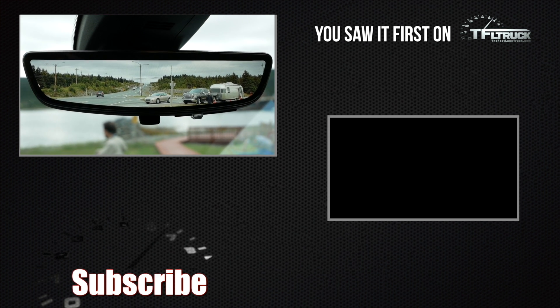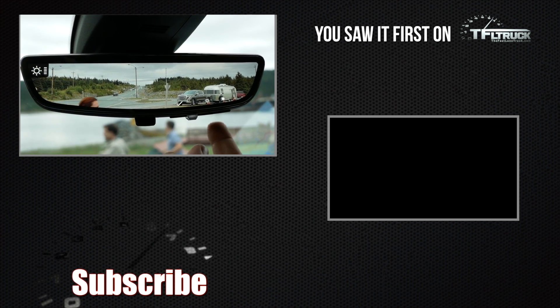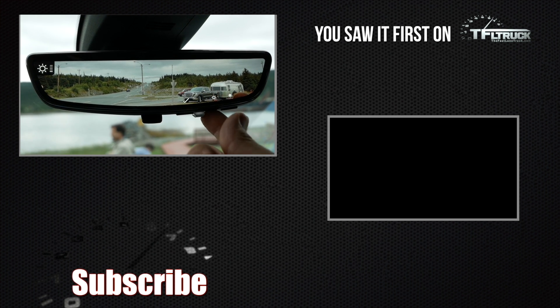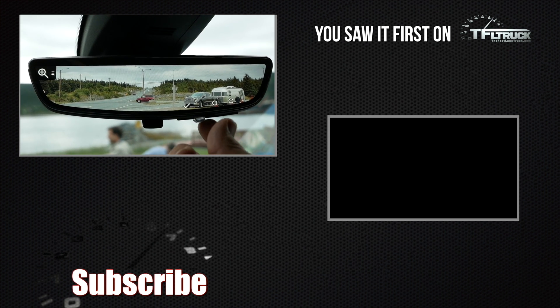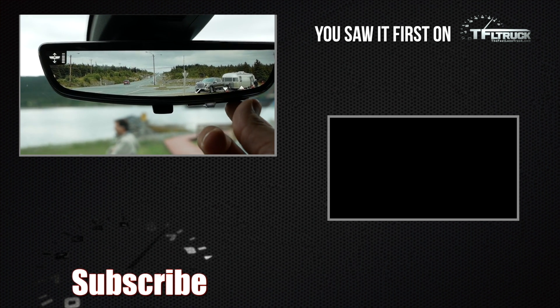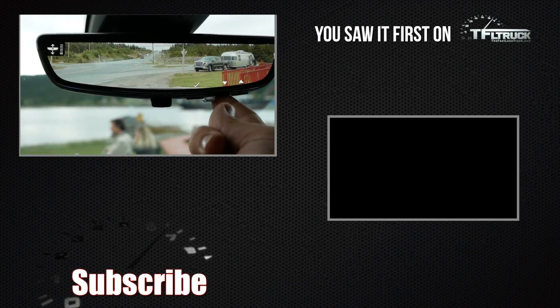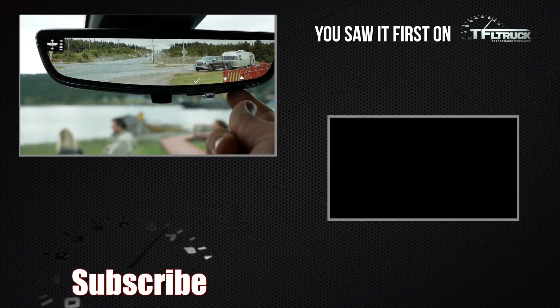The coolest thing about the rear camera mirror in this truck is that it's adjustable. You hit this button to adjust the brightness level, then hit the check mark to adjust the zoom — there are three different zoom settings. You can even adjust it up or down to look at different parts of the road depending on your preferences.